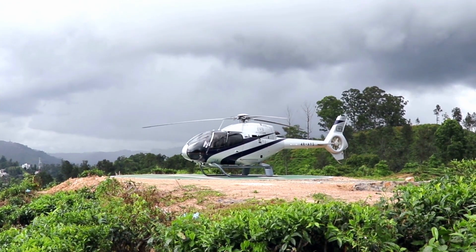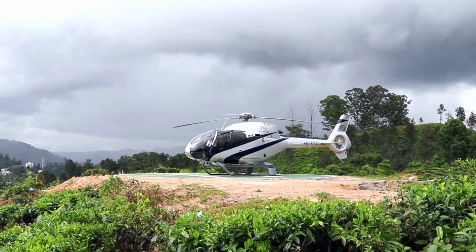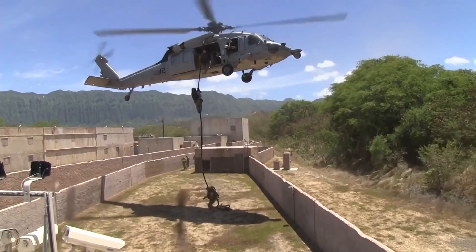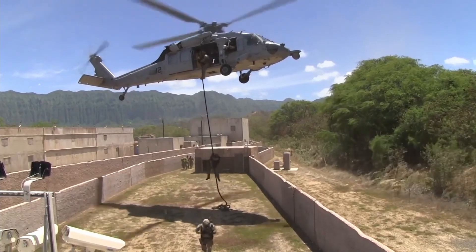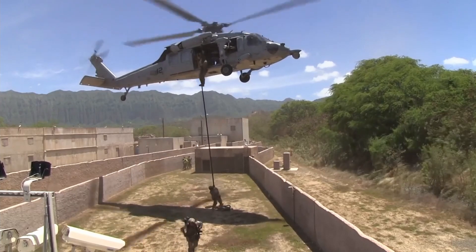Helicopters take off and land vertically and hover in place for extended periods of time. They are very useful in search and rescue, medical transport, firefighting, news and media, and law enforcement.